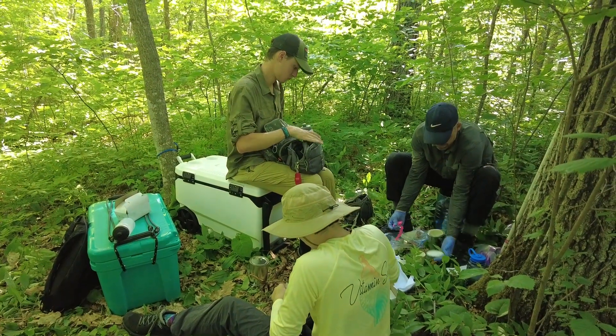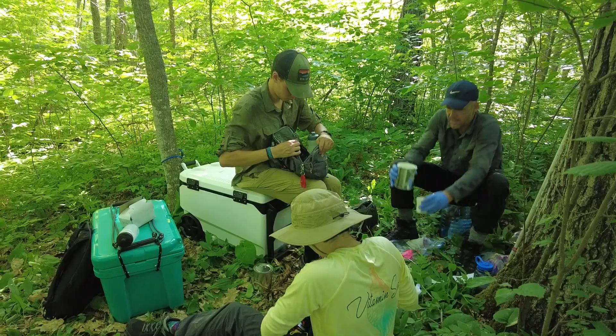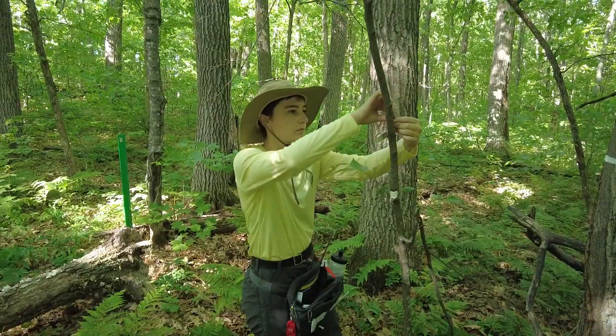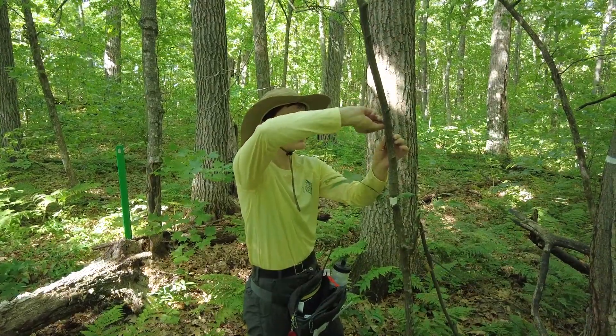What we're going to do this first summer is go through as a team and do two things: we're going to go to every tree, measure and see whether it's big enough to count, and then we're going to paint a stripe on it and tag it if it is.